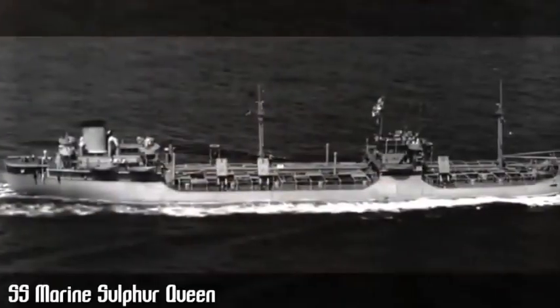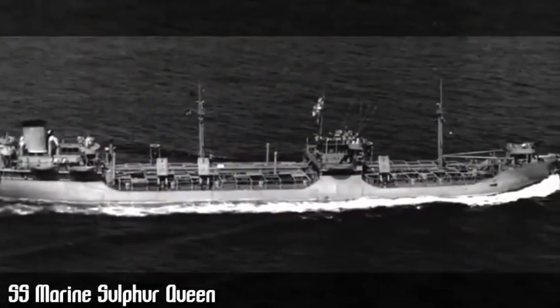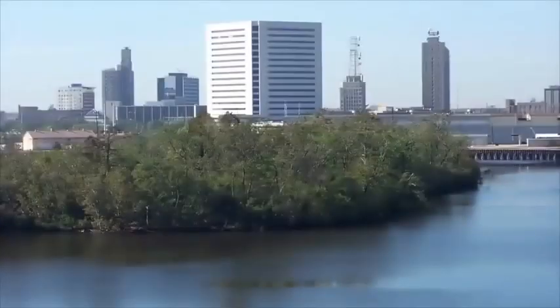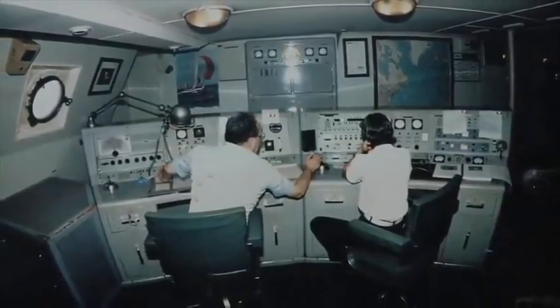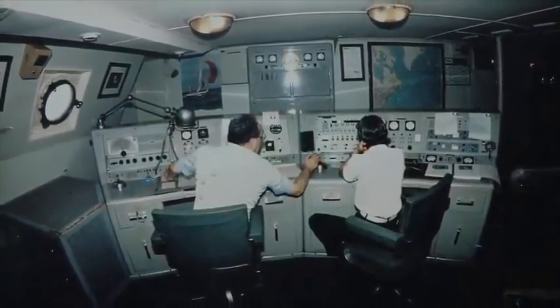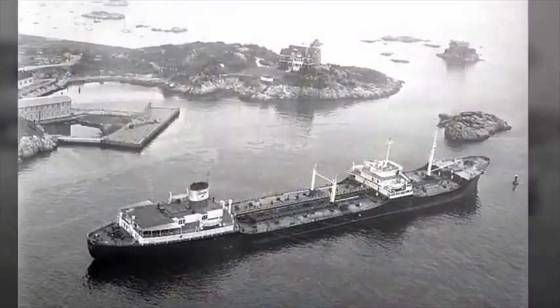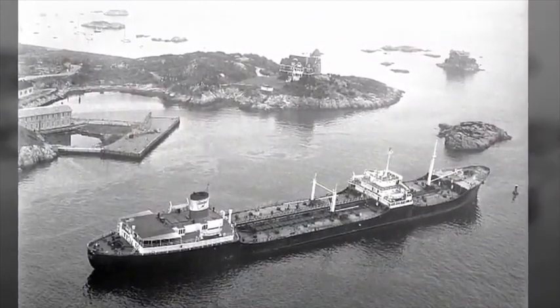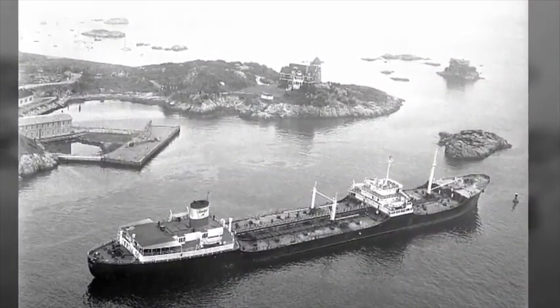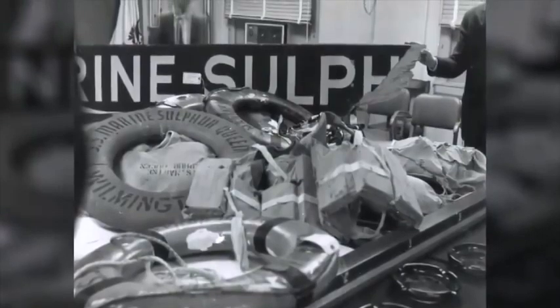Numero 2: il Marine Sulfur Queen, la petroliera T2 che trasportava zolfo, sparì fra Beaumont nel Texas verso Norfolk in Virginia il 4 febbraio 1953. Sembra che la petroliera abbia inviato dei messaggi radio normali ma si riporta che è sparita il 6 febbraio con le 39 persone dell'equipaggio di bordo. Nuovamente la Marine Sulfur Queen ha seguito le orme della sorella la Sylvia L. che scendeva verso le Bermuda nel 1976. In quel caso almeno sono stati ritrovati alcuni relitti ed una scialuppa di salvataggio.